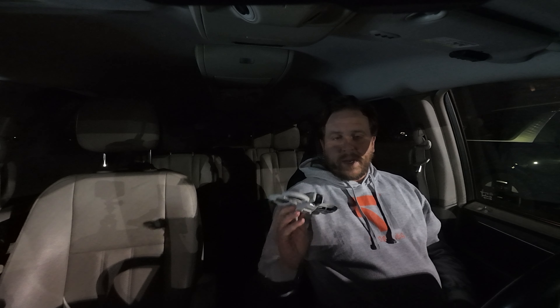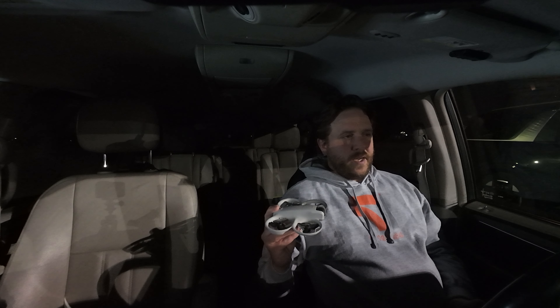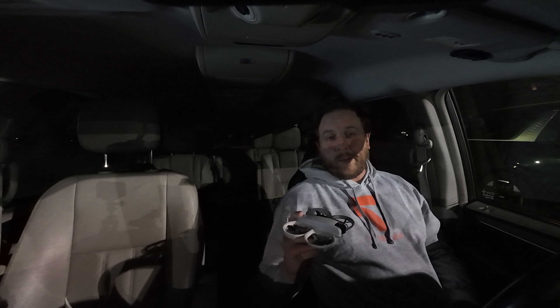One of the biggest things about the Neo is that it uses lighting and visual obstacle avoidance so it doesn't crash, and obviously this car is way too dark right now for it to be able to see anything. So I thought maybe it's a good idea — aka a bad idea — to see what it'll do if I try to take off with it inside the car.